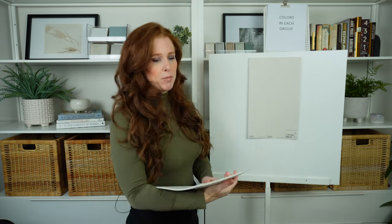My next video on Agreeable Gray is going to be about colors that look good with it, as well as countertops and other fun stuff. This video is just about looking at other options to explore that are similar to — or a little different from — Agreeable Gray.